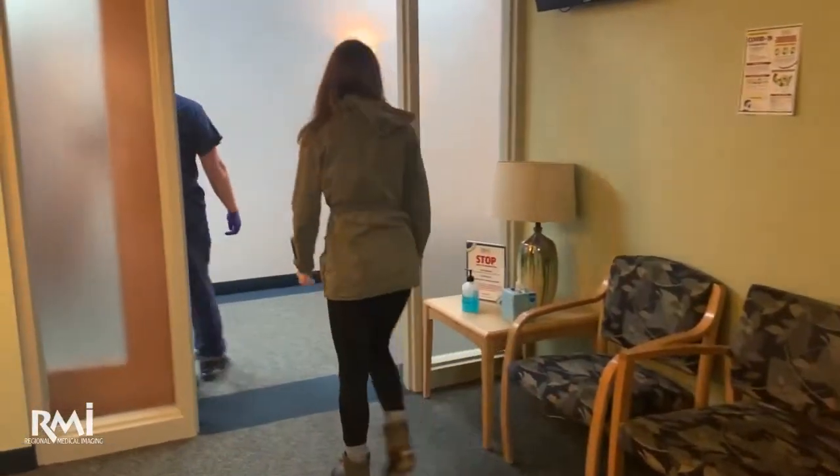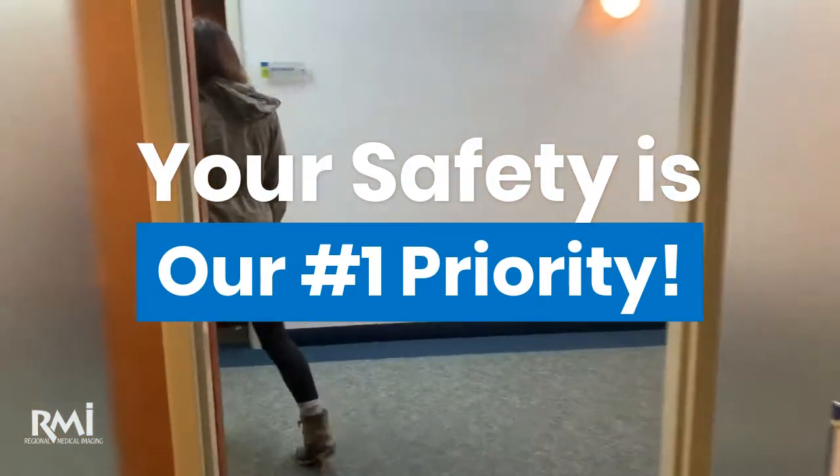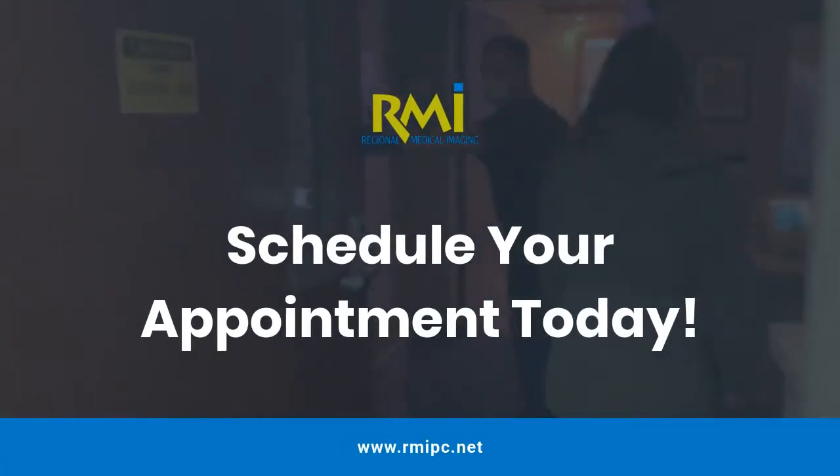Your technologist is the only contact you have during your visit. Your safety is our number one priority. Thank you for choosing Regional Medical Imaging.